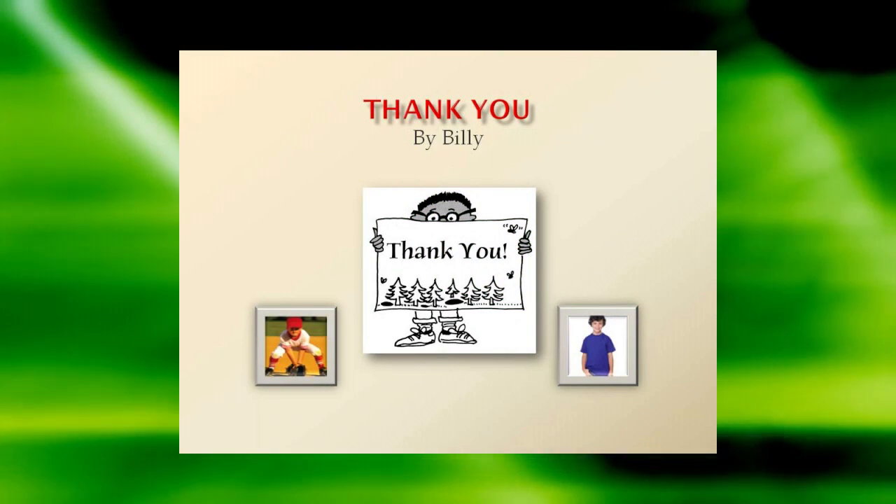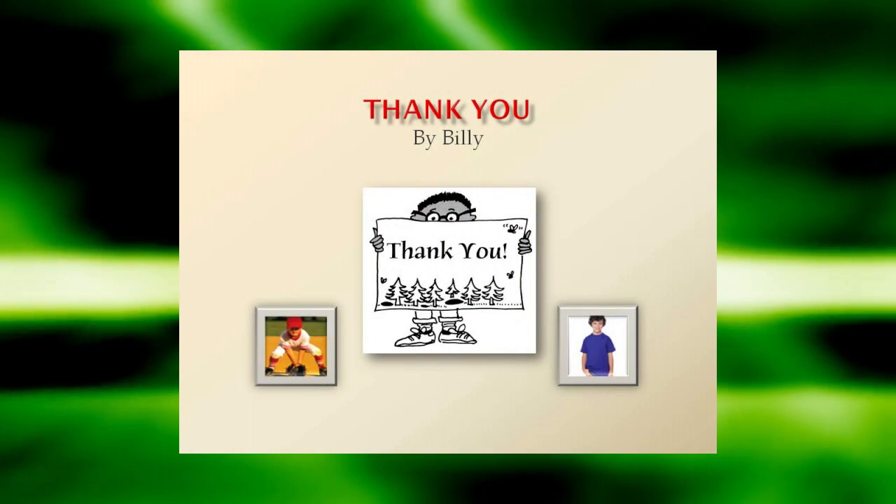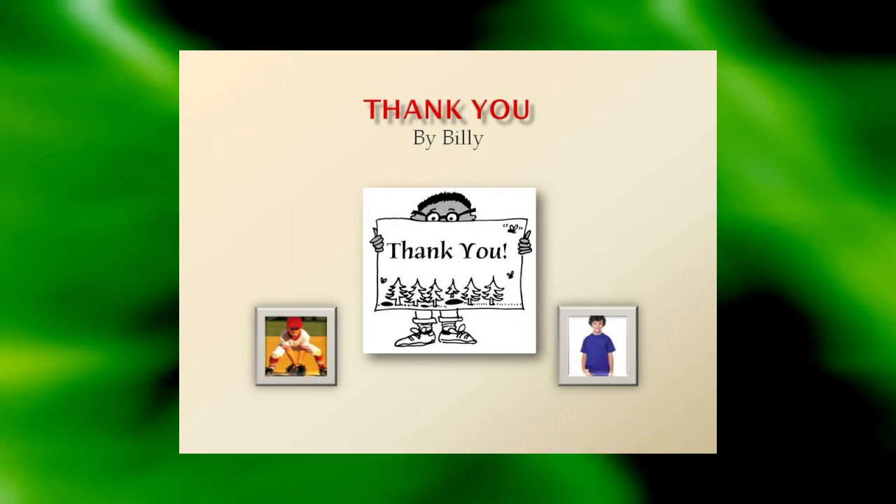And remember to thank your supporters. By boosting your sales in a fun and positive way, you might want to include a personalized thank you card with each sale made, possibly signed by Billy.